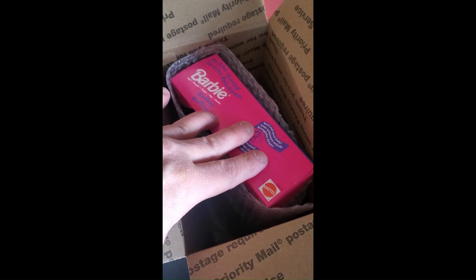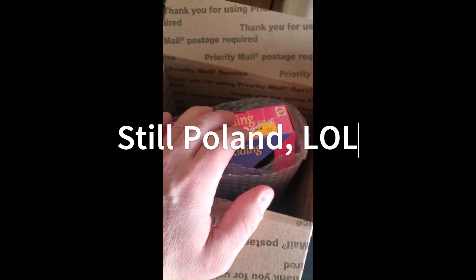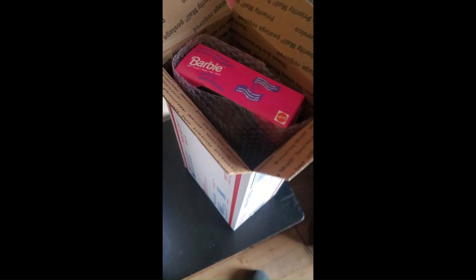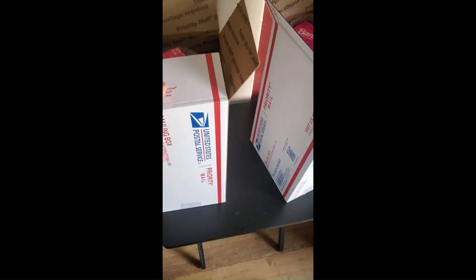This one is going to Norway and this was a US buy. We'll get my thank-you notes put in there, get my labels printed out, and get them ready for tomorrow's pickup.